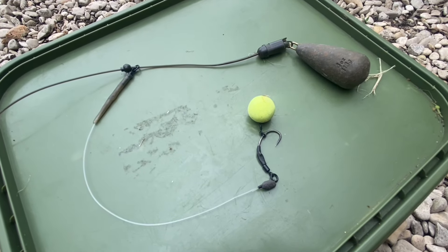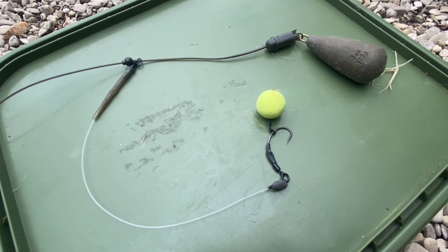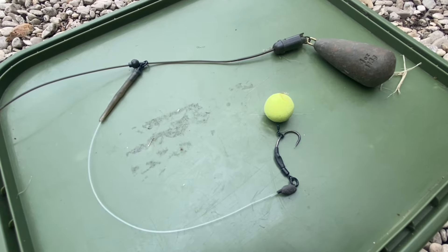Let me show you the rigs I'm using on this session. This is the rig I'm using on all three rods at the moment — it's a size 6 wide gape hook set up as a Ronnie rig with a 50mm Mainline Pineapple pop-up on a five inch stiff boom section, and it's a Heli safe leader system set up helicopter style. I'm also using a yellow 15mm Mainline pop-up and that extra bit of colour in the main bait mix matches my pop-up, keeping the carp guessing which one's a freebie and which one's my hook bait.